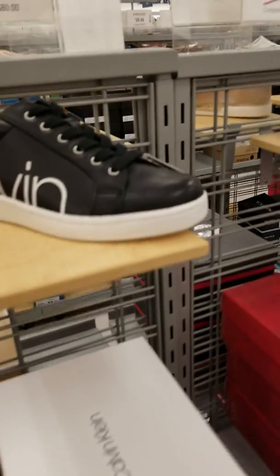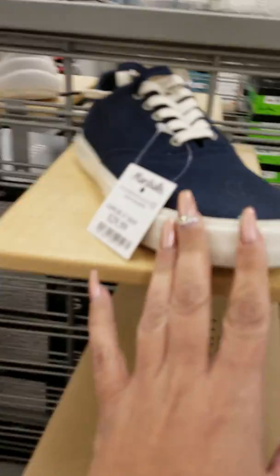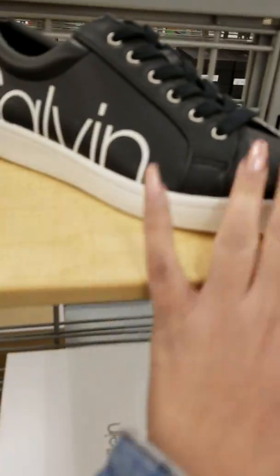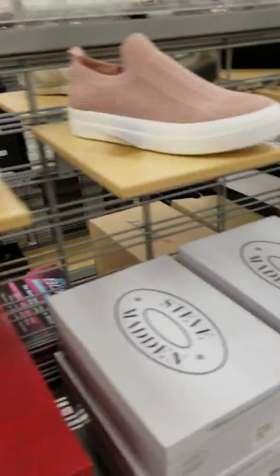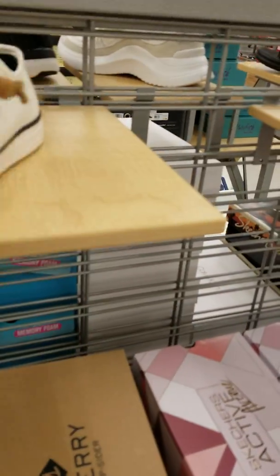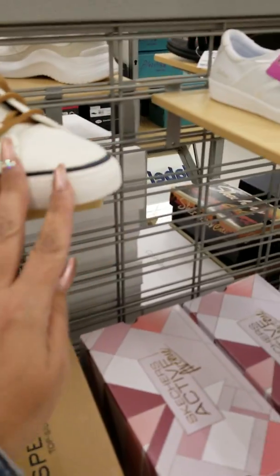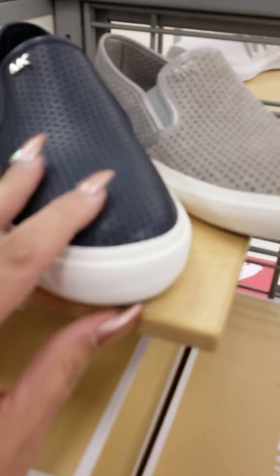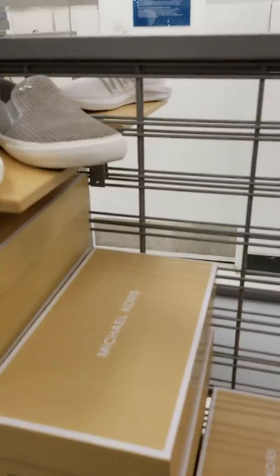We're just going down the aisle. They got some Calvin Klein. Oh, here's some Sperrys — little Sperry tennis shoe. Another Sperry — I don't like that, but if it's your thing. Little Calvin Klein tennis shoe, Nautica. Here's another Sperry for $28 — those are nice, little boat shoe. Here's some Michael Kors — a little slide-in shoe.